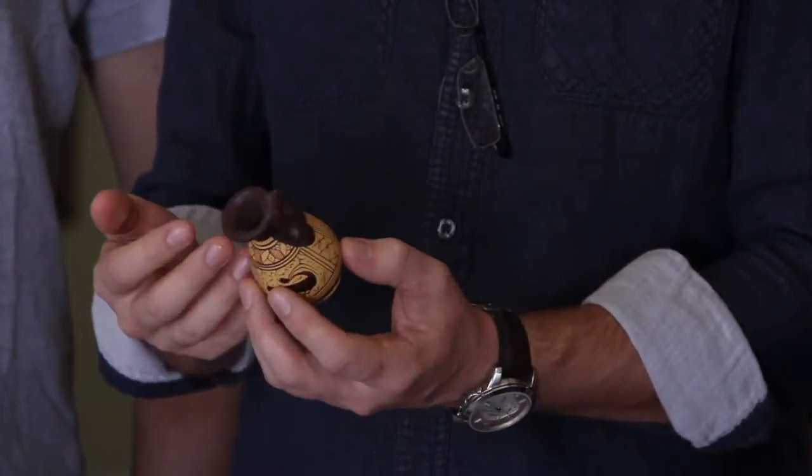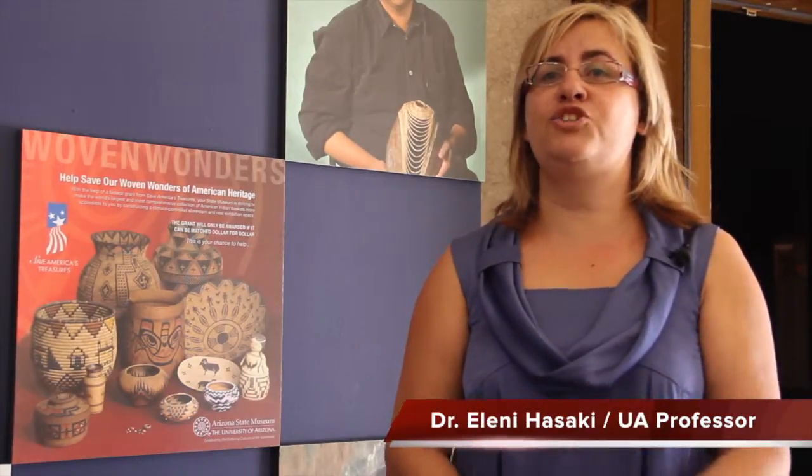Dr. Elaine gives credit to the one-on-one interactions for the event's success. 'We definitely put an emphasis on personal interaction.'